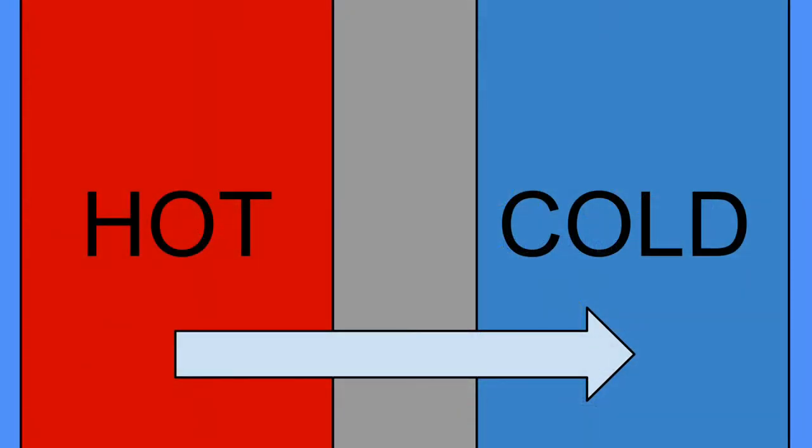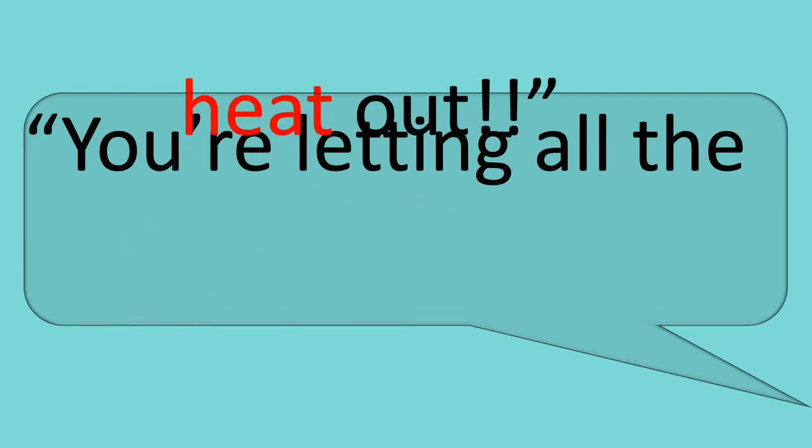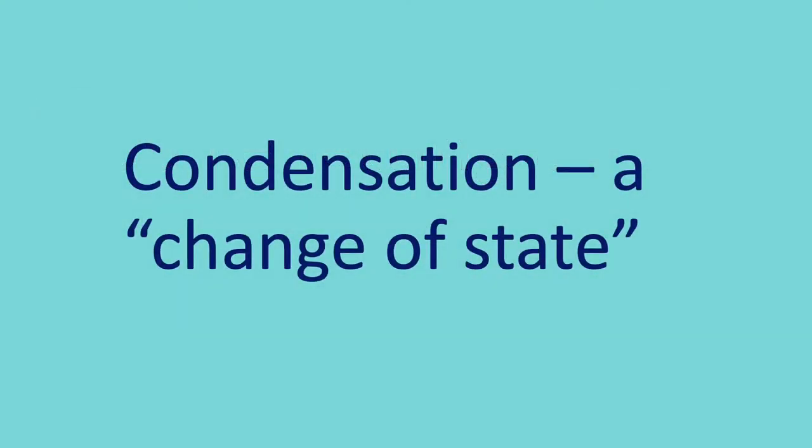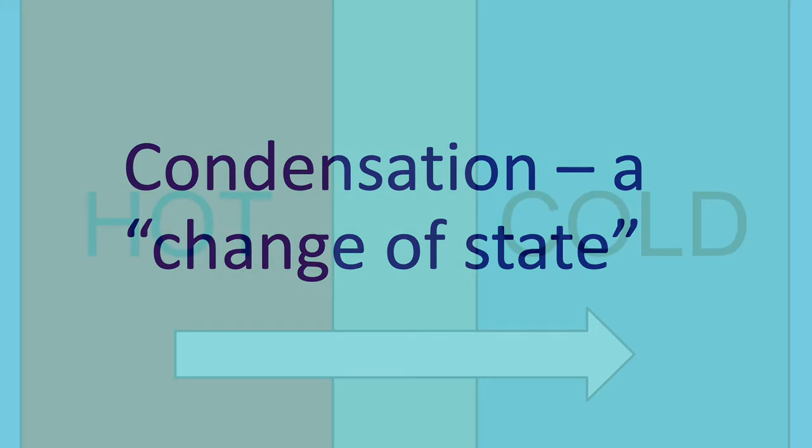Another thing you need to remember is that heat energy spontaneously flows from hot to cold. It's why people tell you to close doors in the winter, because you're letting all the heat out. So to recap: condensation is a change of state, specifically from a gas to a liquid, and heat spontaneously flows from hot to cold.